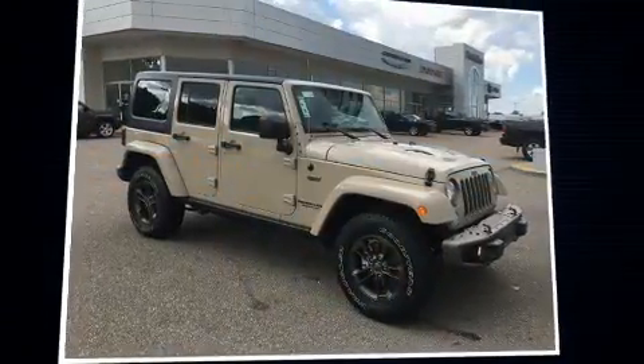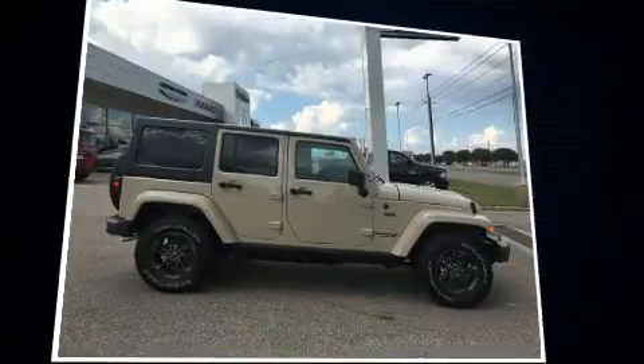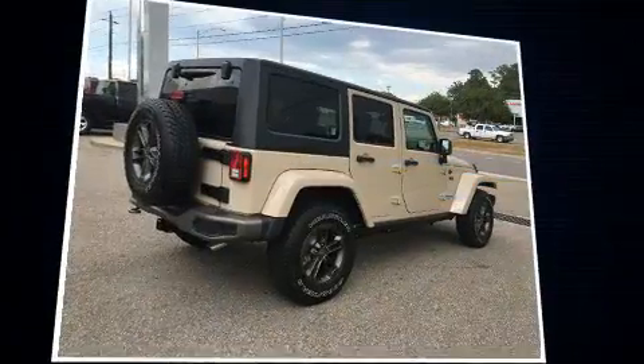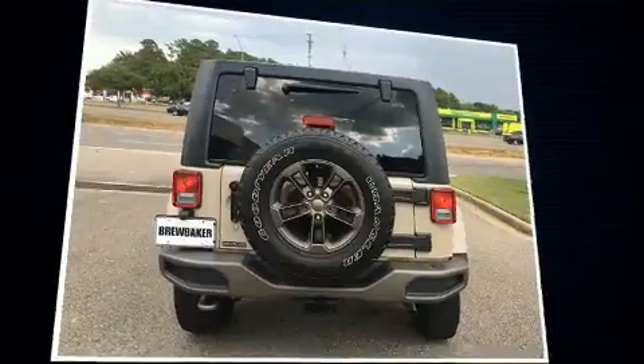Load your family into the 2016 Jeep Wrangler Unlimited. Under the hood you'll find a six cylinder engine with more than 270 horsepower, and for added security, dynamic stability control supplements the drivetrain. Four-wheel drive allows you to go places you've only imagined.